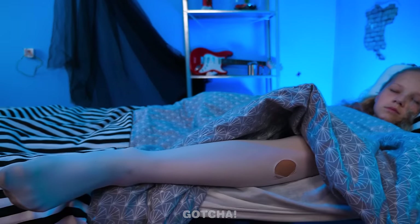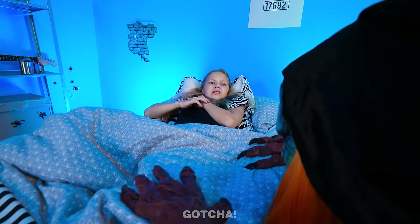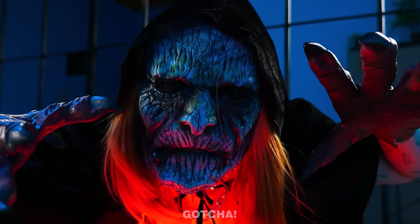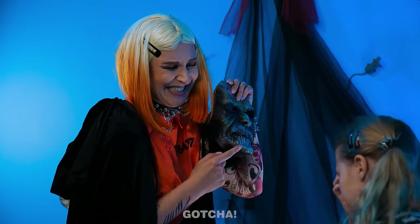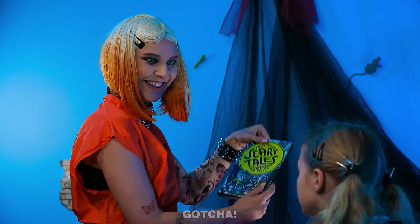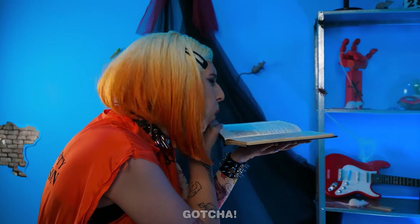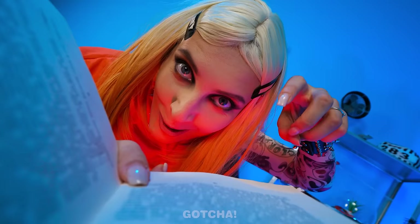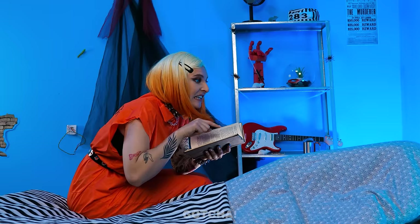Uh-oh! A monster wants to eat the girl's leg! Huh? Is that a… Monster? Gotcha! It was just a mask! That wasn't nice! I know! How about I read you scary tales to help you sleep! This book is so old! Ready? On one stormy night, a monster crept into a little girl's room! You're just making me more scared!